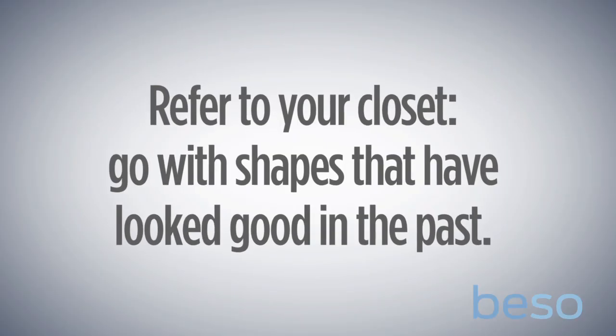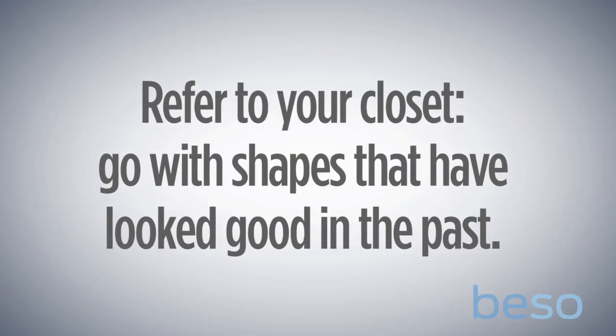Second, look to your own closet for inspiration and start with those jean shapes that generally look best on you. There's a lot of pressure to wear skinny jeans and there are a lot of skinny jeans out there, but that doesn't mean they're ideal for every body type. So you can just ignore all that noise and really zero in on what you think is going to be the most flattering.